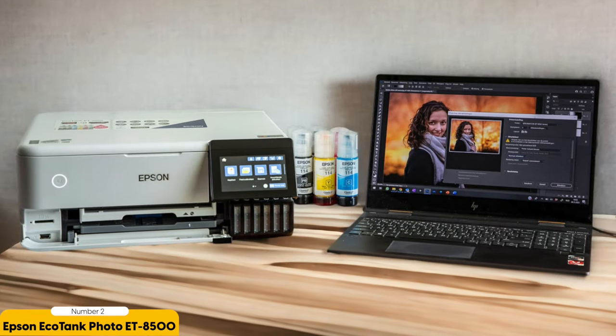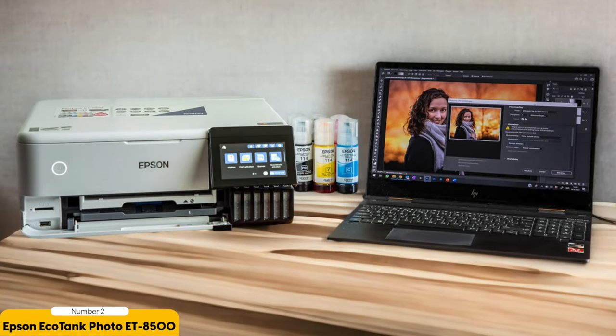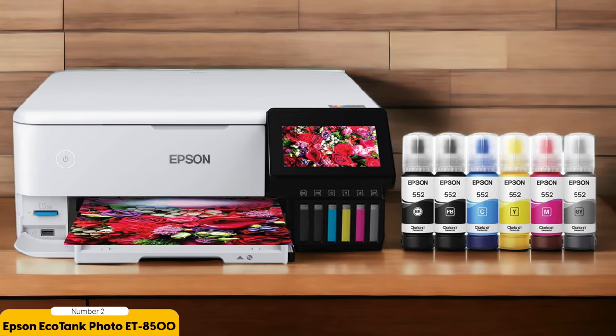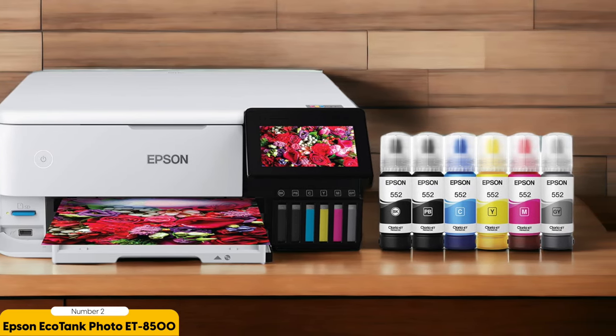Furthermore, the ET8500 supports a variety of photo paper sizes, including 4x6, 5x7, and 8x10, so you can choose the perfect size for your prints. It also has a dedicated tray for photo paper, ensuring that your prints are handled with care and precision. You can print directly from your smartphone or tablet using the Epson iPrint app, making it convenient and easy to print your favorite photos.